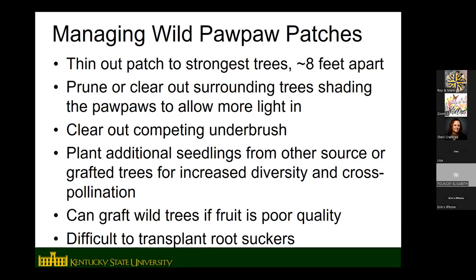You could also graft root suckers that are already in the patch to bring in genetic diversity and improve fruit quality. A lot of people ask about digging and transplanting root suckers — they're hard to transplant because they don't have much of their own root system. The best method is to go around the root sucker you want to transplant with a shovel, sever the runner root, but leave it in the ground for another year. Since it's been cut, it'll develop more of its own root system, and then you can dig and transplant it the following year.